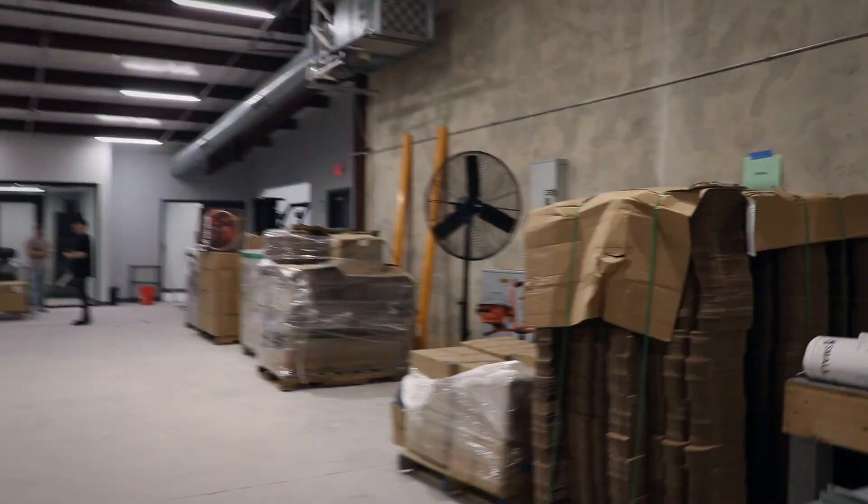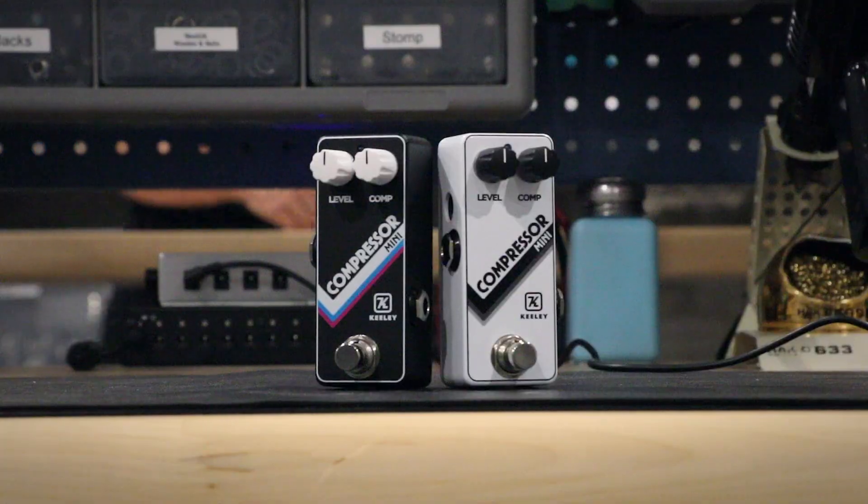The Keeley Compressor is available at rkfx.com and dealers worldwide. You can also pick up a limited edition all-white Keeley Compressor.